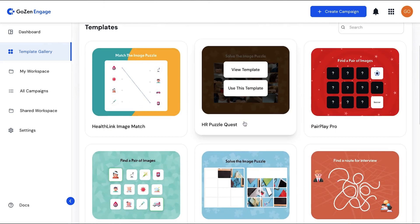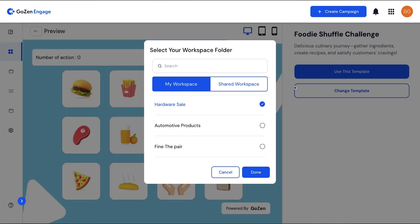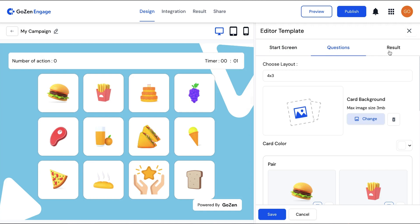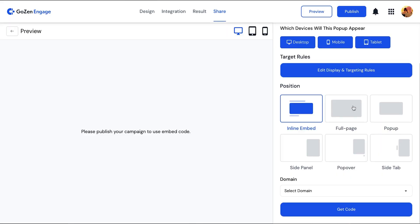GoZen Engage is packed with over 1,000 game templates that are ready to launch, or you can customize any template for your industry or business need. So instead of pizza and burgers, you might use healthy food like kale and beets. There are tons of quizzes, spin wheels, polls, and more, all designed to ramp up engagement big time. Once your game is ready, you can share the link or embed it wherever you need to. Easy.